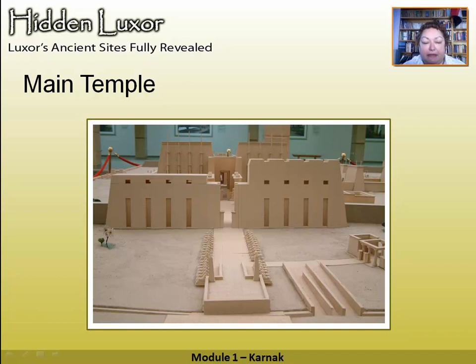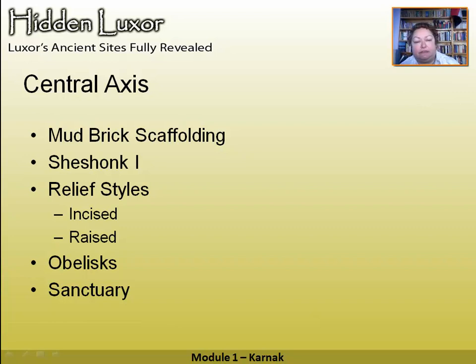You can see the main avenue of sphinxes that leads into the temple and the first pylon, then going through to the second pylon. You've also got the ramps that have been newly discovered leading up to the embankment. There's a lot of excavation going on in this area so it is changing a bit. You come in on the central axis of the temple, and the first things we're going to look at are the mud brick scaffolding, Sheshonk and the Bible, contrast relief styles, the obelisks, and the sanctuary.